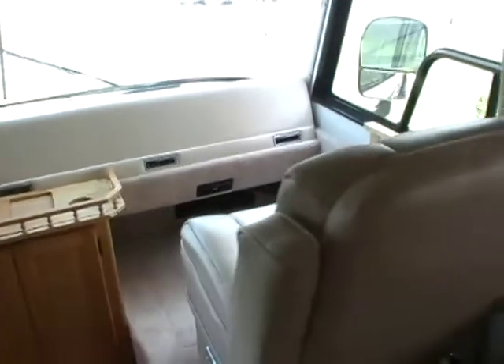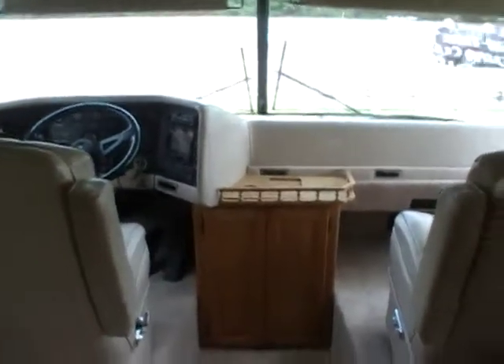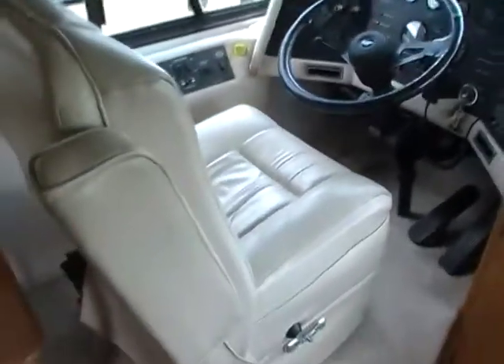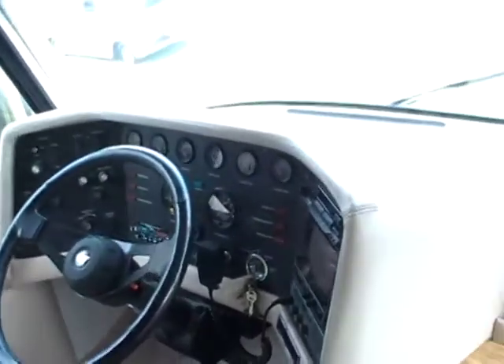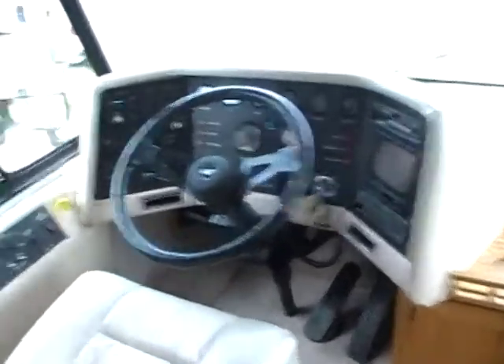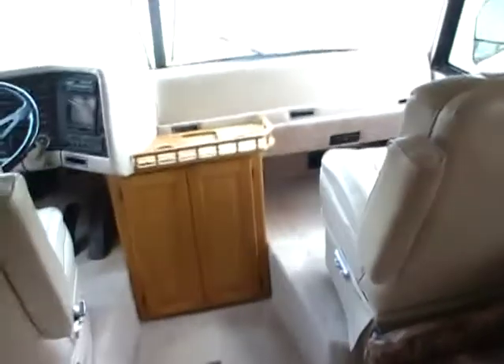As most diesel people know, 300 horsepower Cat — these big trucks run these Caterpillar diesels a million, a million and a half miles or more. There is no way you can wear this motor out in your lifetime. Not the way these things are built. Very comfortable — power passenger and driver's leather captain's chairs.